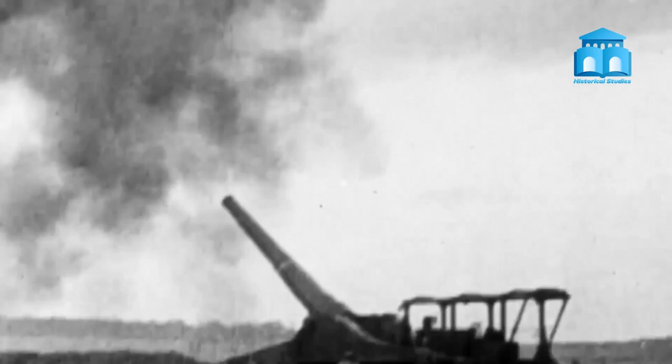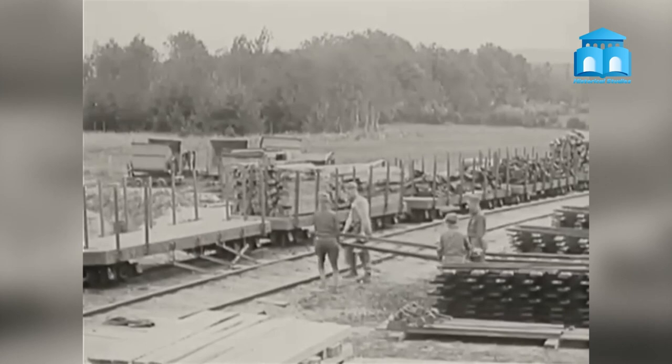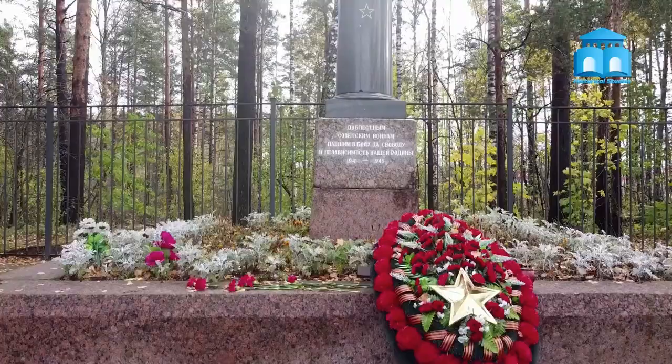The legacy of World War I on architecture can be seen in the built environment today. Reinforced concrete, prefabrication, and blast-resistant designs all originated during the war and are still used today. The influence of the war on the design of cities and urban infrastructure is also visible in the transportation networks and city forms that exist today. The war's legacy is also seen in the design of memorials and monuments, characterized by their grandeur, scale, and use of symbolic imagery to commemorate those who fought and died.